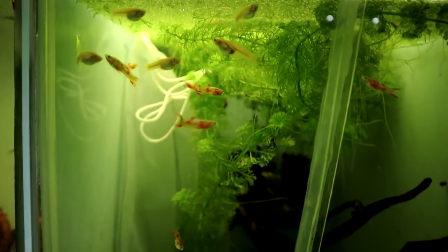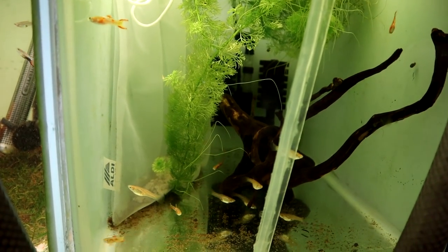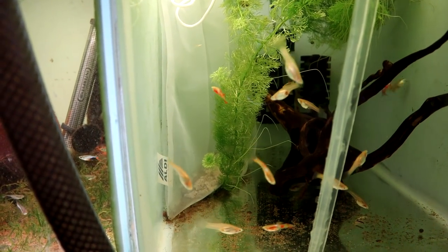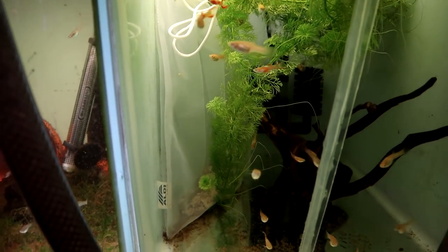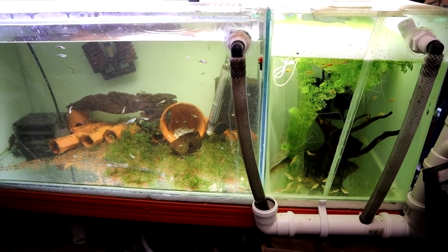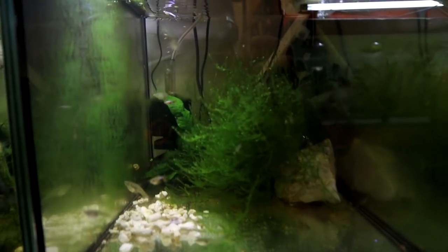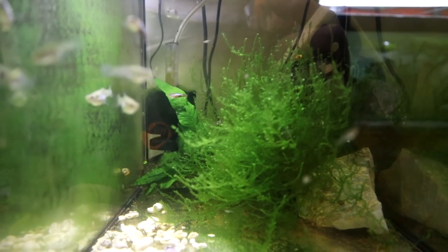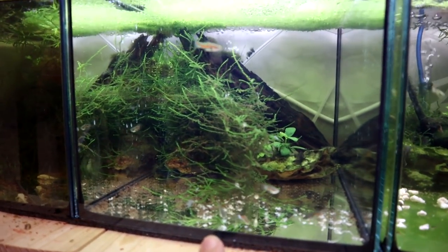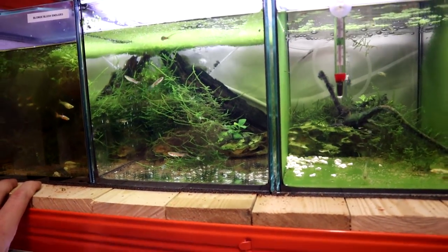In this one here we've got the blonde blush endlers and there's a few babies in here as well — they're doing really well. I've just added some crushed coral to all these tanks a few weeks ago because the water's quite soft here. The ones where I've added the crushed coral aren't doing any better than the ones I haven't, so it doesn't seem to make the difference. So if your water is hard or soft, I think they'll do equally well. Up here we've got more Blue Stars — this is teeming with life, absolutely tons of fry. These are the tiger endlers — again teeming with fry. We've also got the wild guppies and more blonde blush, and some baby plecos in here as well. Babies in every single tank — absolutely fantastic.